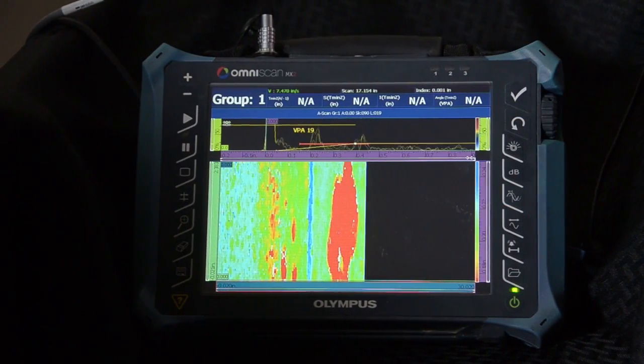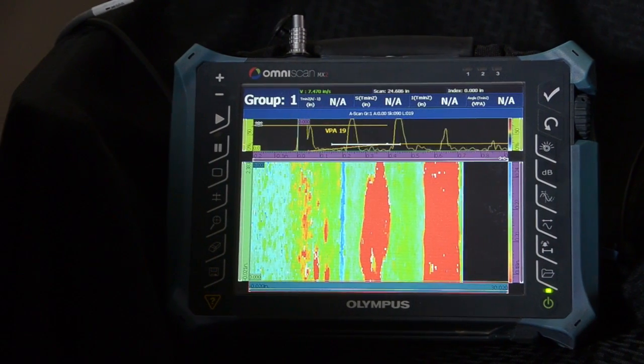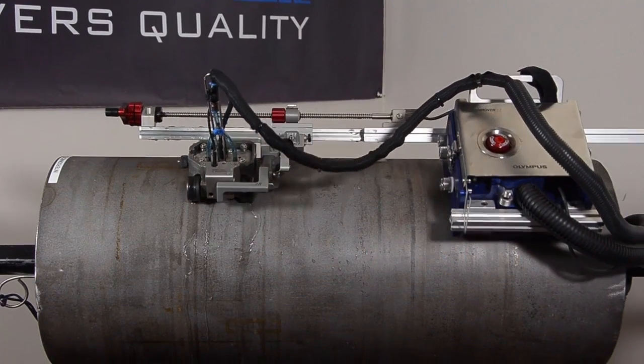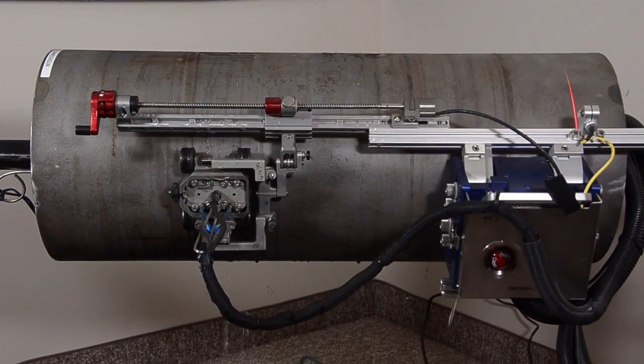No other system in the world will provide a better image and resolution for internal corrosion mapping on pipeline. RCS is the very first pipeline integrity specialist company to provide automated phased array for internal corrosion mapping with hydroform.